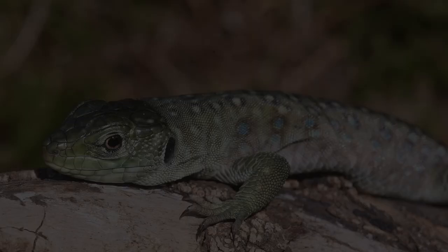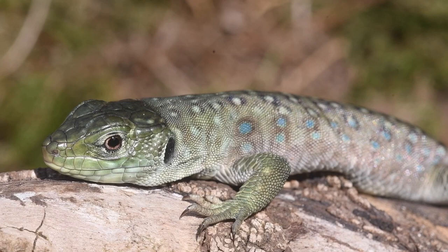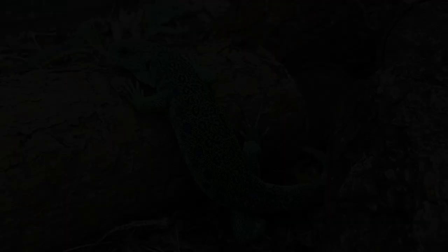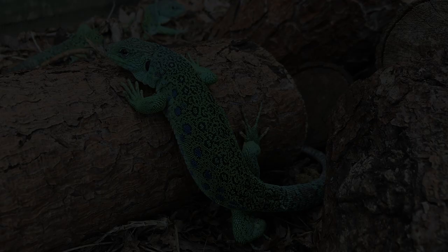Eyed lizards prefer, like most reptiles, a varied diet consisting of mealworms, crickets, and morio worms, as well as countless other insects. However, due to this species being larger than the average wall lizard, it is able to consume, on occasion, a pinky mouse.